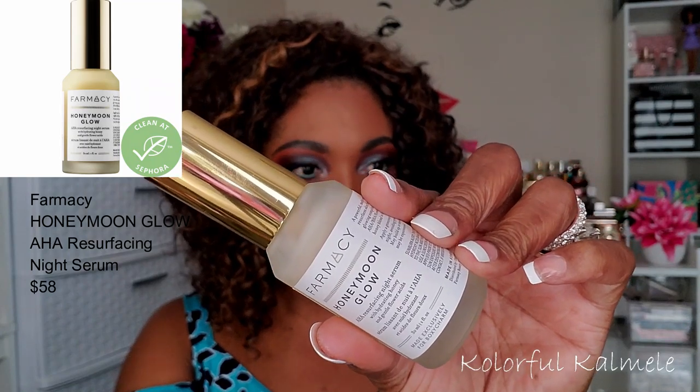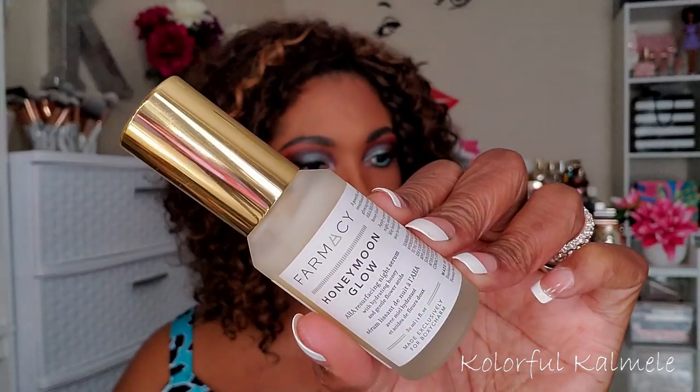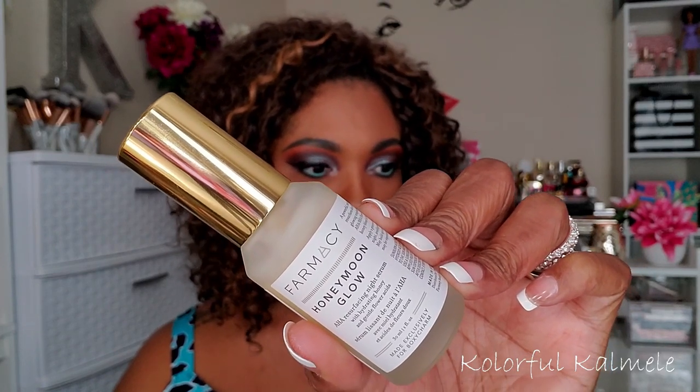Okay, next let's talk about some skincare — and all of them I got in my monthly subscription box. I do not buy expensive skincare, which is why it's so hard for me to stop my monthly subscriptions because they send out the most expensive, nice skincare to try. This one here is the Farmacy Honeymoon Glow, and I'm pretty sure I got this in my BoxyCharm.